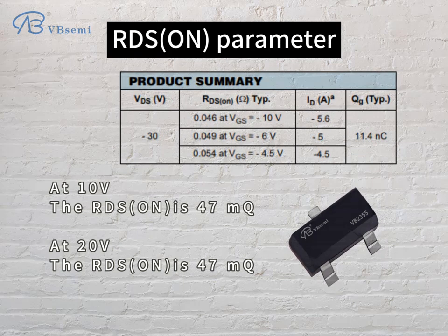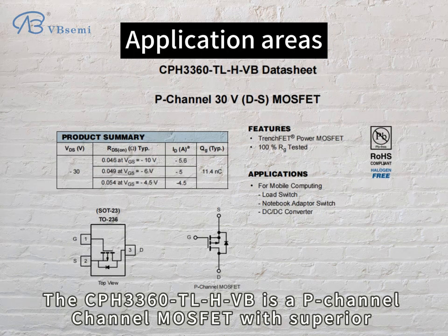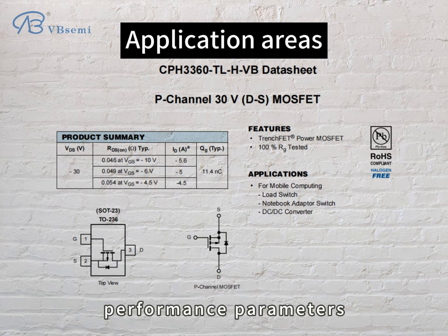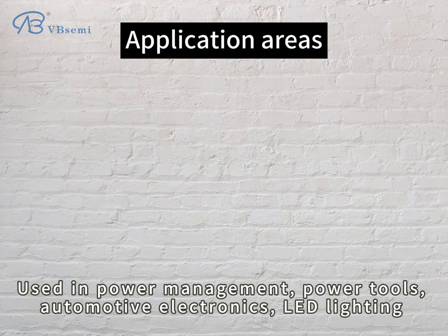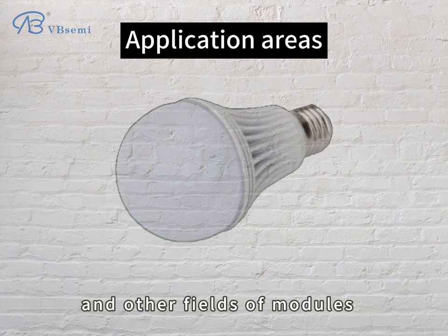At 10V, the RDS-ON is 47mΩ; at 20V, the RDS-ON is 47mΩ. The CPH-3360 TLHVB is a P-channel MOSFET with superior performance parameters, used in power management, power tools, automotive electronics, LED lighting, and other fields of modules.